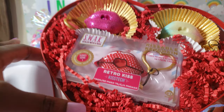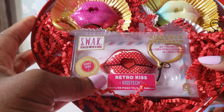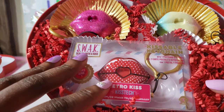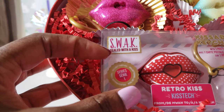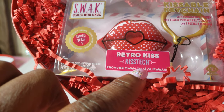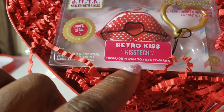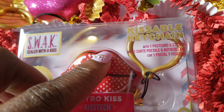Wow, guys! Inside we have a nice little valentine — it reminds me of like getting a box of chocolates. And it looks like we have three things inside. It says 'Sealed with a Kiss.' This is the Retro Kiss — kiss tech. So this is cute. It's a kissable key chain.